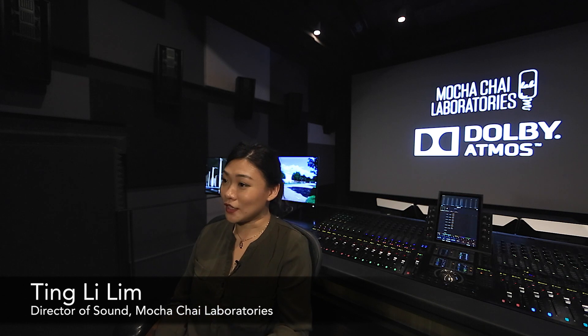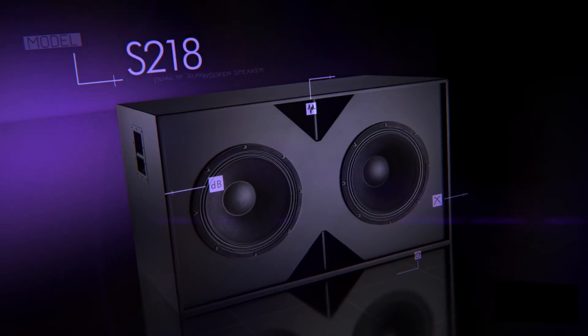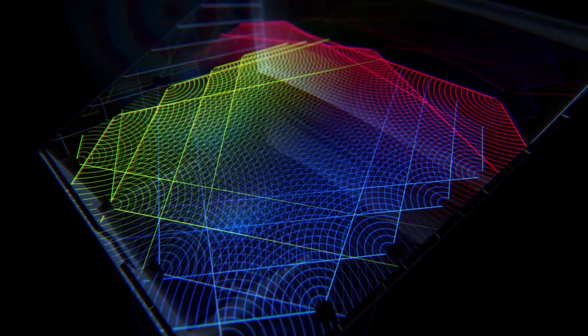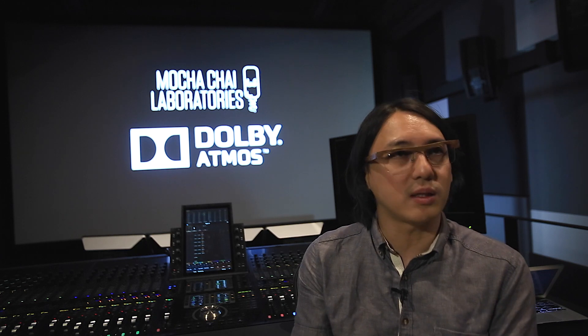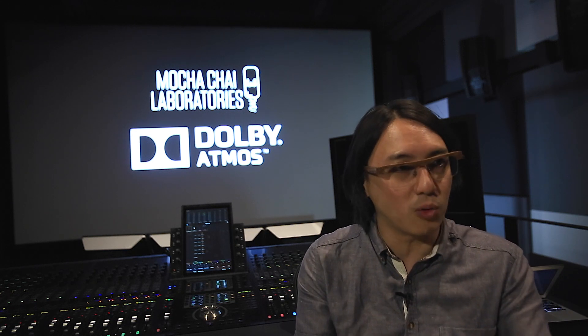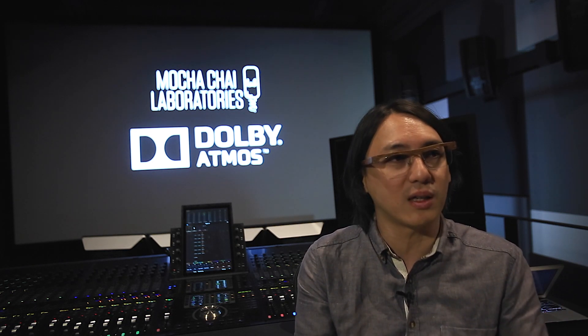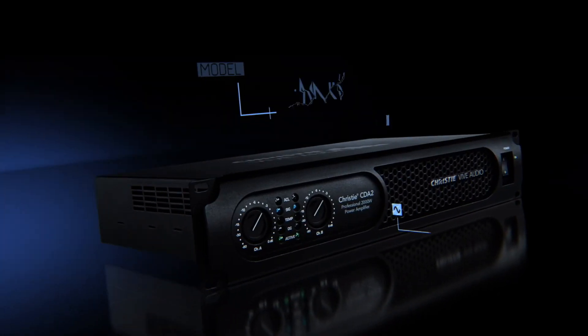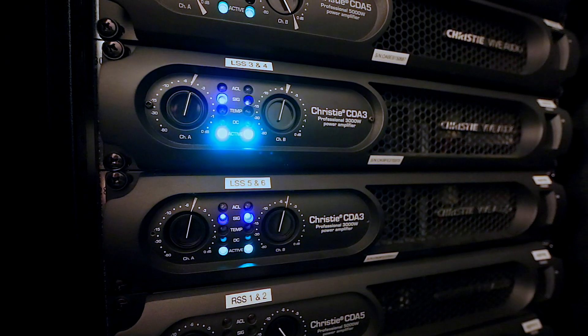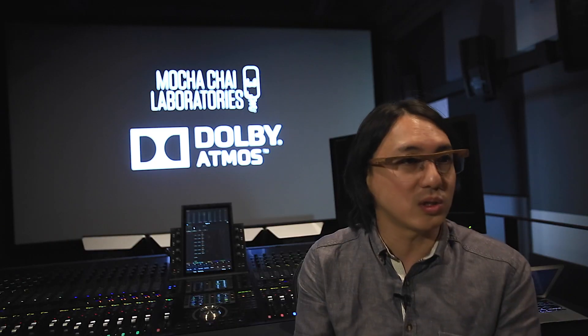The range and quality that the Christie VIV Audio speakers can produce gives us content creators a very good gauge of what our sound material is like, which helps us craft a very good soundscape to engage the audience. My impression was that it's very clean — something that allows you to dig into the sound and retrieve the best out of your materials.